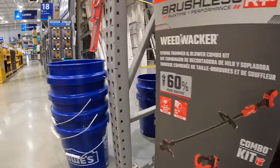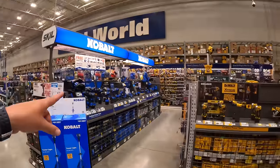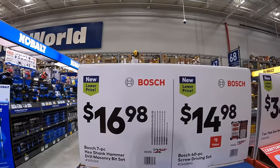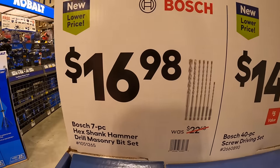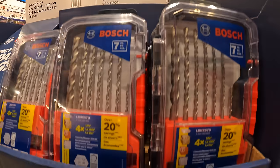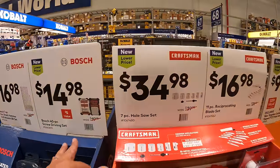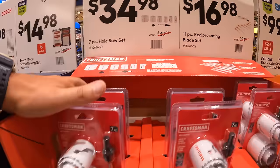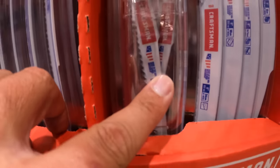Both Lowe's and Home Depot are having monster sales. Additional accessory deals include: $16.98 for Bosch's 7-piece hex shank hammer drill masonry bits, $14.98 for Bosch's 40-piece screwdriver set, $34.98 for their 7-piece hole saw set, and $16.98 for their 11-piece reciprocating blade set in a small case.